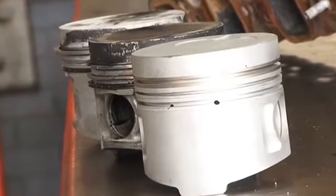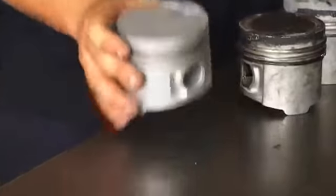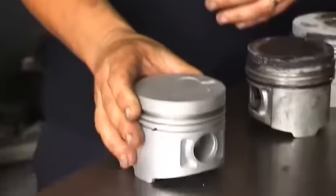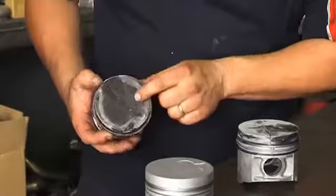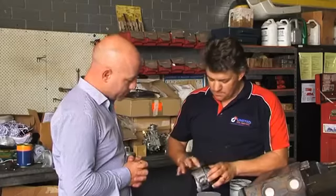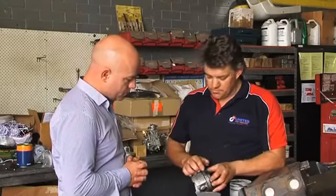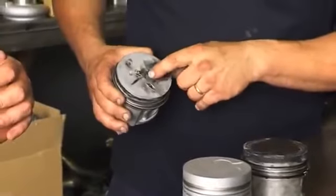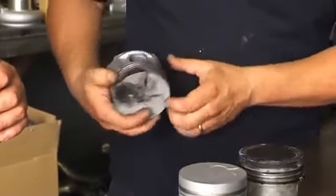If we check our combustion temperature and it's high, what problems could it cause? Well, it can cause detrimental engine failures. This is a good piston here — you can see there's no cracks, no harm on it. This piston has obviously been running with high pyro temperatures. It's cracked, and down the side there's some visual scoring. To the point where it burns a hole in the piston and cracks the piston all the way down — terminal engine failure.